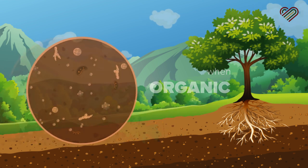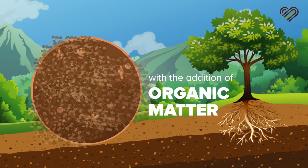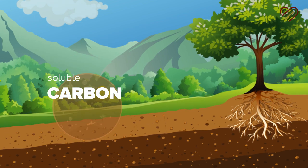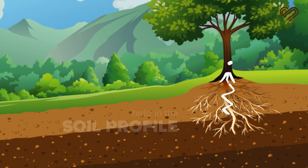When organic matter is applied to the soil, it feeds 40 to 60 percent of the soil microorganisms. With the addition of organic matter, the soil microorganisms mineralize the carbon. The soluble carbon moves to the soil where it's turned into nutrients that are held in the soil profile and available for plants to use.